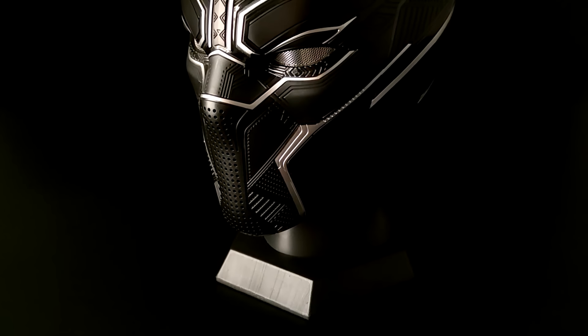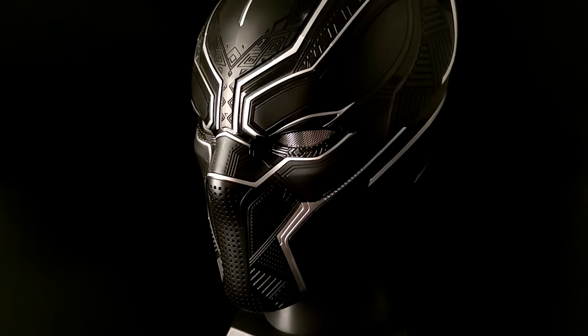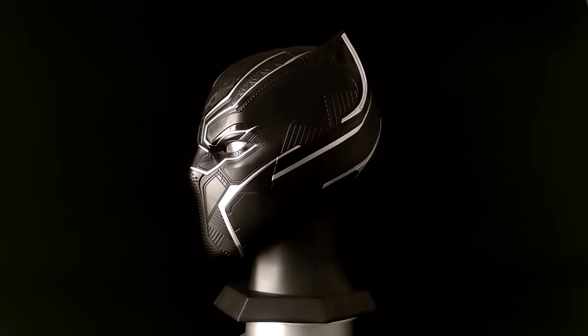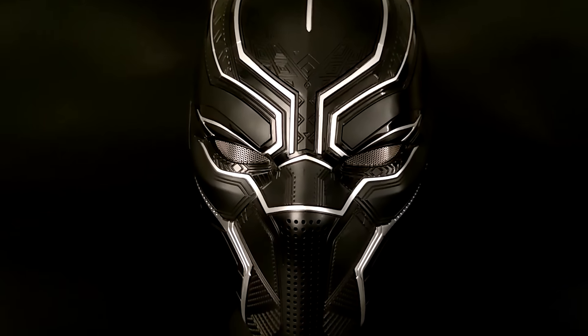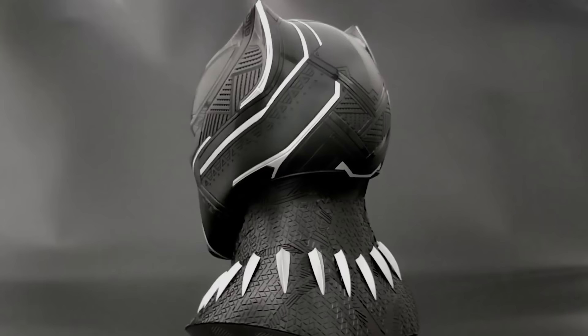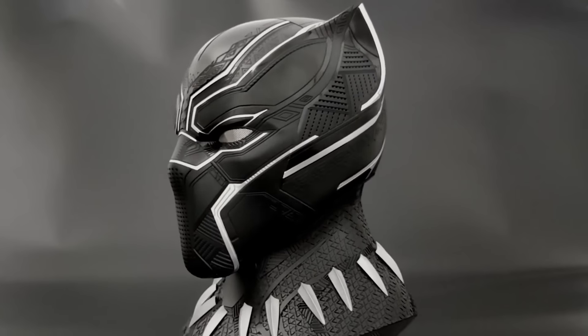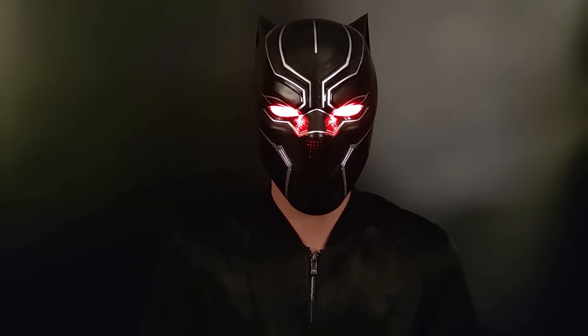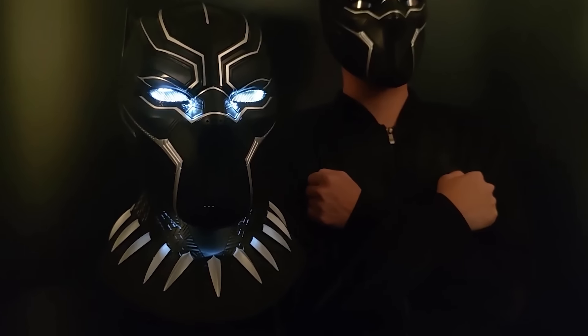All Avengers fans must be holding their breath right now. Have you ever seen something like this? It's a super accurate replica of Black Panther's helmet. You won't be able to find 10 differences from the original. It looks insanely cool. And in addition to the visual similarity, there's also a cool highlight — you only need to find the rest of the costume and you can go to Wakanda to fight evil.